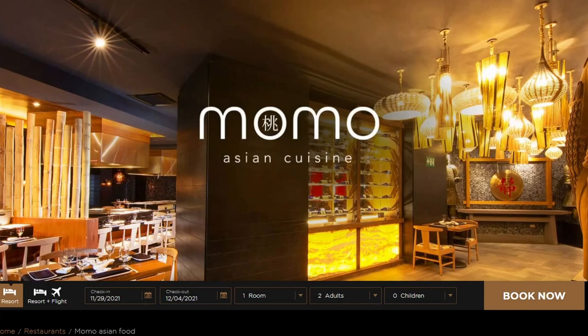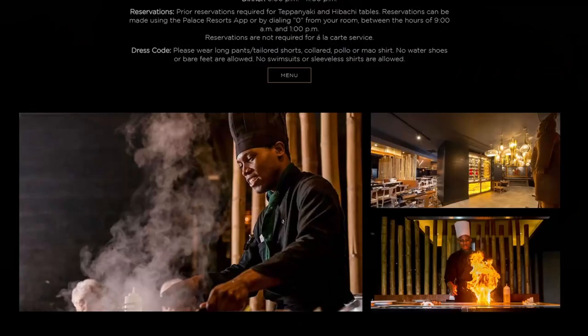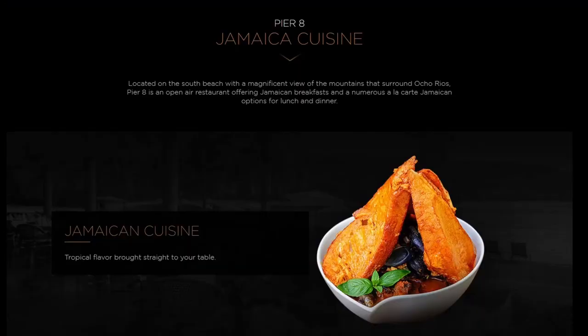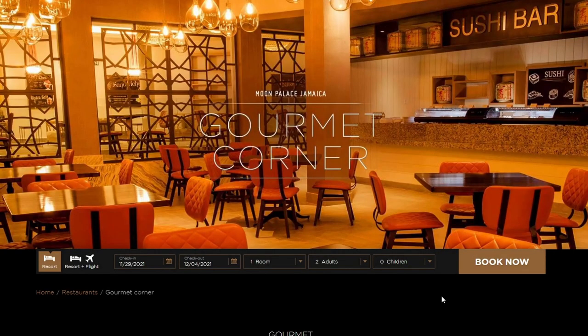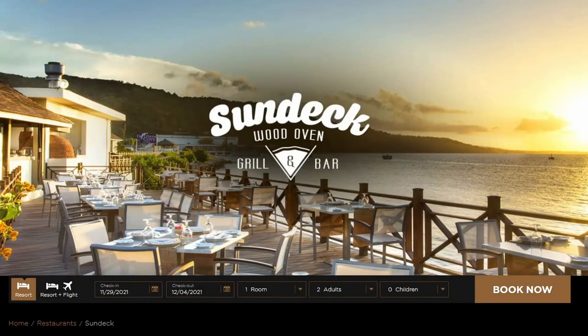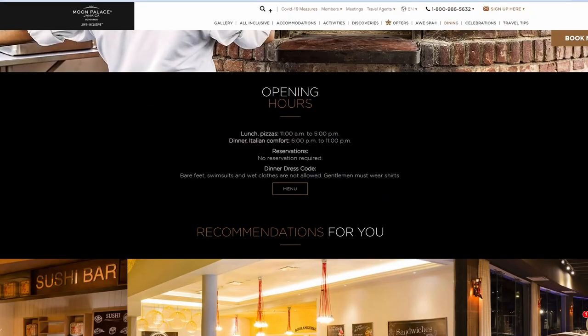Momo is an Asian cuisine restaurant. You do need a reservation if you want to be a part of the teppanyaki and hibachi tables and it is open from 6pm to 11pm. Pier 8 is an open-air restaurant that features Jamaican breakfast and à la carte options — it is open for lunch and dinner and there is a menu available. The Gourmet Corner is next — this restaurant is for people on the go where they can pick up pizza, sushi, and paninis, and the hours are from 11am to 11pm. Next is the Sundeck Grill and Bar — they serve certified Angus beef products, pizzas, pastas, and more. You also get to be seated on a beautiful deck overlooking the ocean, and they are open for lunch and dinner.